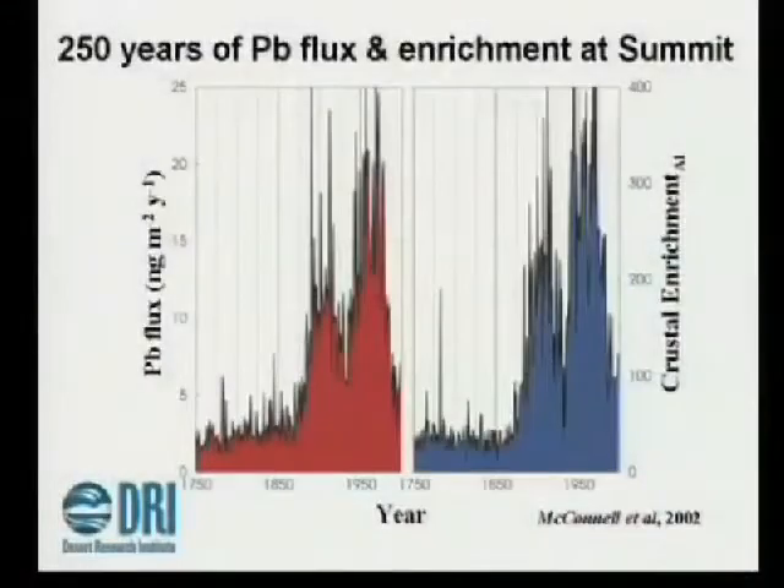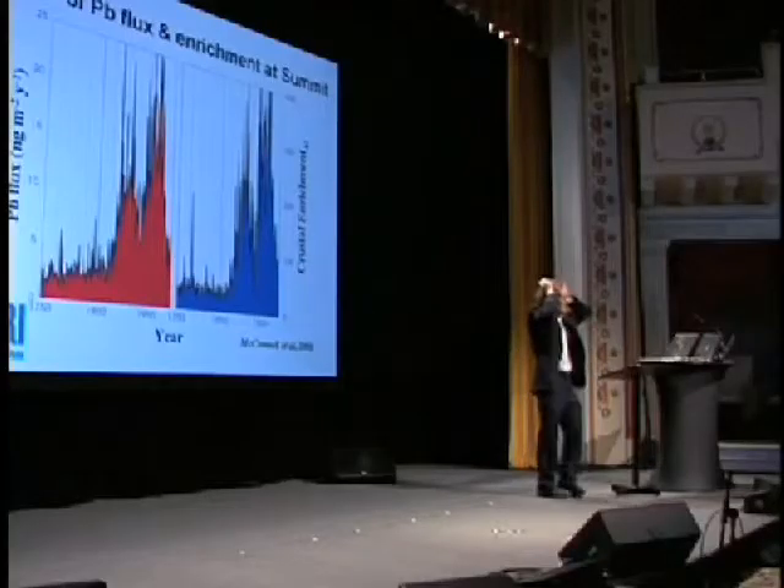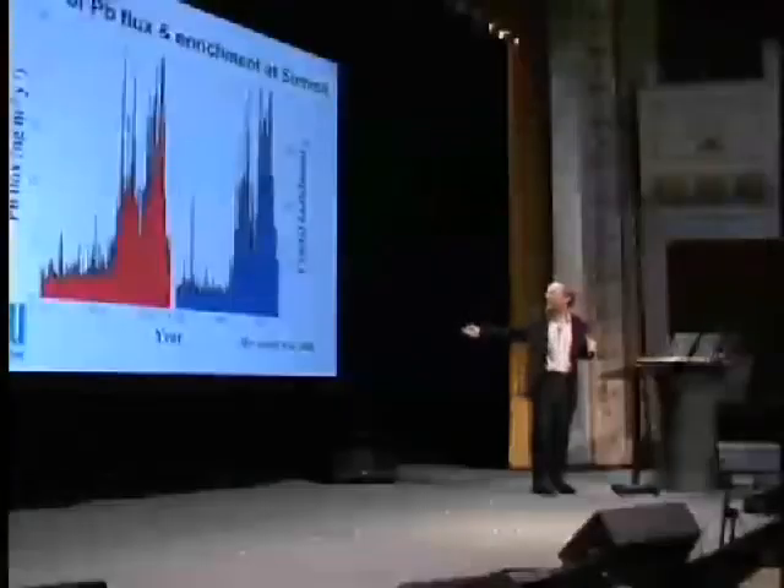We build up this history of what the climate has done, and from that we try to learn something useful to real people. This is a record from Joe McConnell. The year 1750 is on your left, up to 2000 on your right. Just look at the red one — this is lead in snow in Greenland. You can actually find the plumbum from the plumbing of the Romans. When we got serious about an industrial revolution, we changed the world. We had a big depression that dipped the curve, then we got really serious about leaded gasoline. And then we said, this isn't a good thing — we're going to poison ourselves with too much lead. Maybe we should clean it up. And there you go.